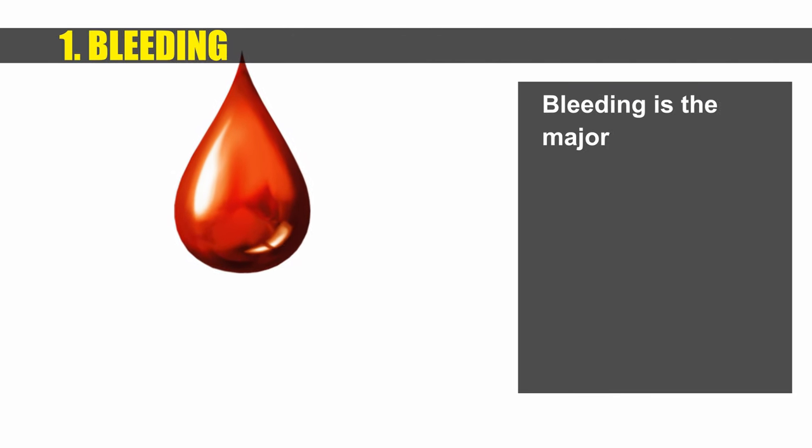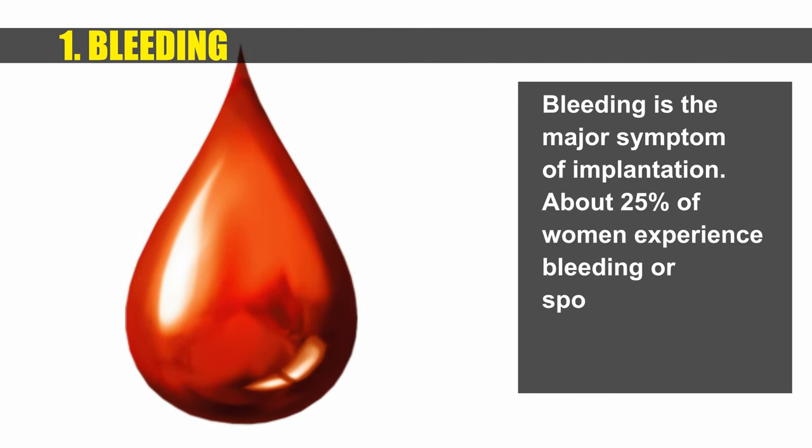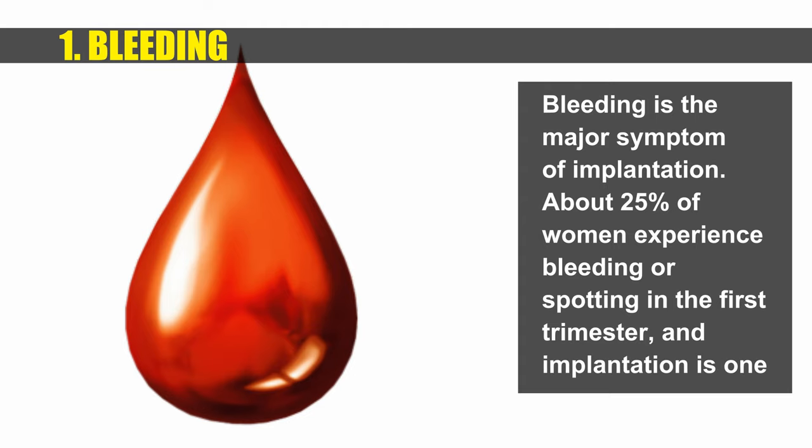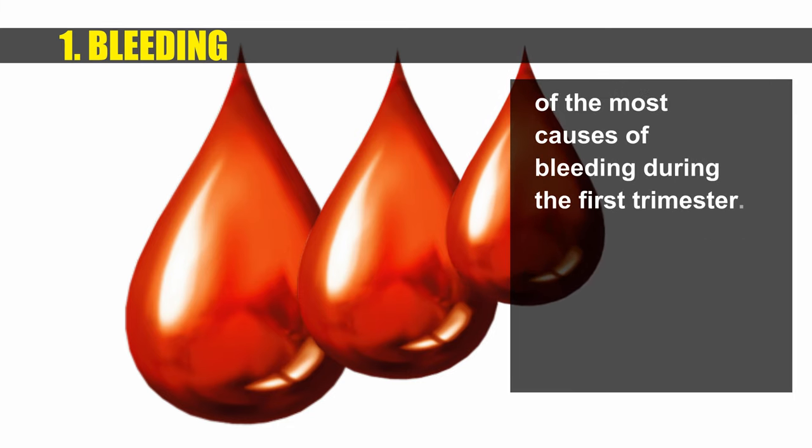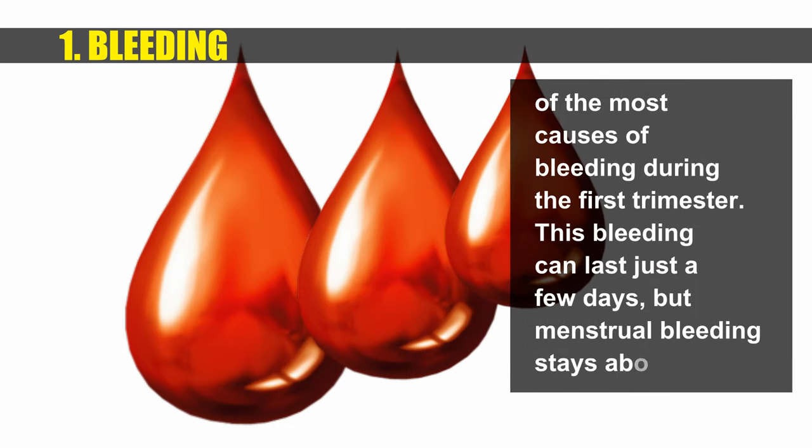Bleeding or spotting is a major symptom of implantation. About 25% of women experience bleeding or spotting in the first trimester, and implantation is one of the most common causes. This bleeding can last just a few days, whereas menstrual bleeding typically stays about a week.